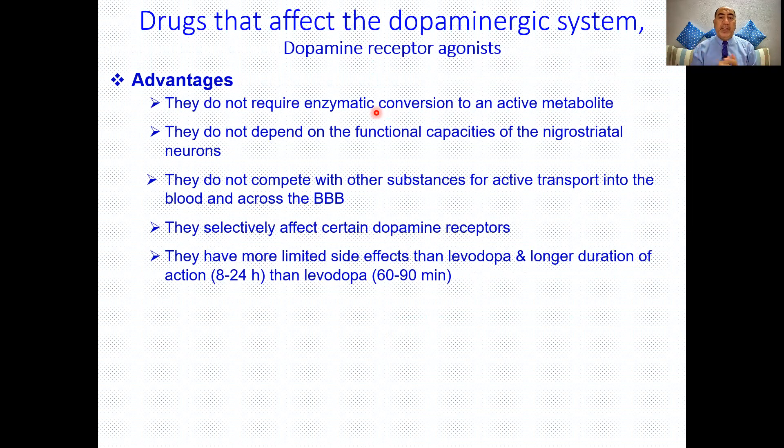They don't depend on the functional capacity of the substantia nigra. In Parkinsonism, there is progressive degeneration of the substantia nigra. So if you use levodopa, you depend on the remaining nigrostriatal tissue to convert L-dopa into dopamine. With dopamine receptor agonists, you skip that step — you go directly to activate the dopamine receptor right away.